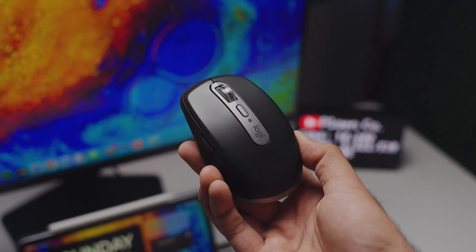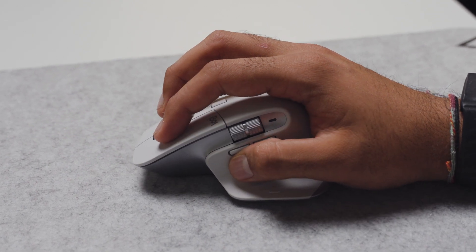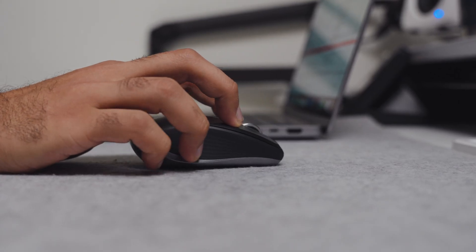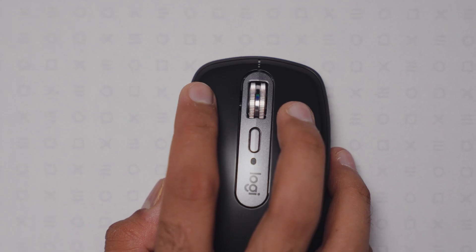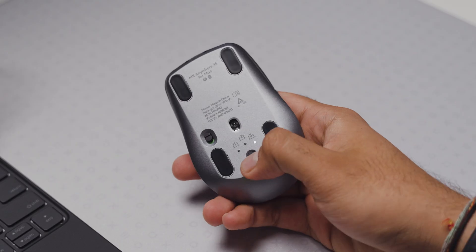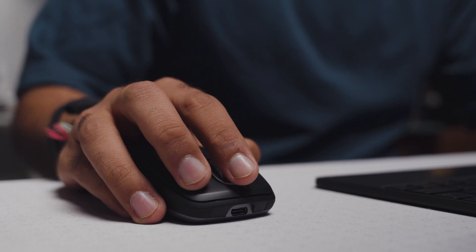Along with my monitor, I'm also using the MX Anywhere 3S mouse. I know a lot of people might say this is complete overkill, especially since the ESR case has a trackpad. The normal MX series focuses more on ergonomics, so for a portable setup it can feel a little bulky. The Anywhere 3S is basically the little brother to the Master 3S, but it still has the same level of functionality. It has six different buttons that you can customize to iPadOS shortcuts or multitasking actions, and you can program it across up to three different devices — so switching between my iPad and my MacBook is just one button press.